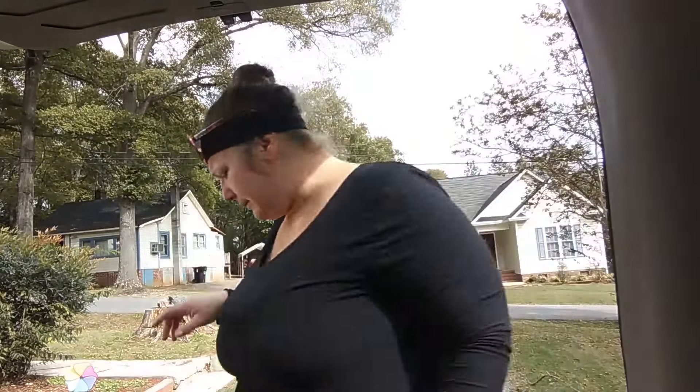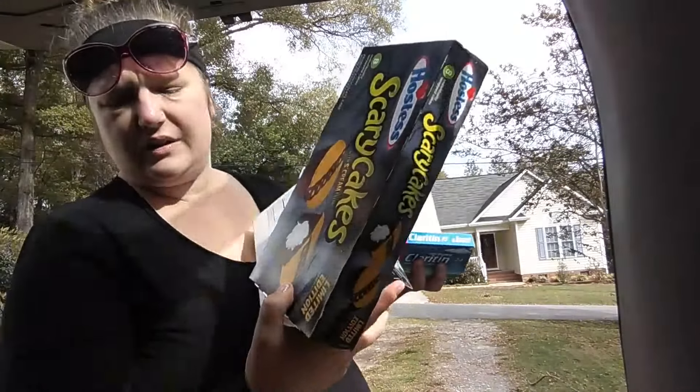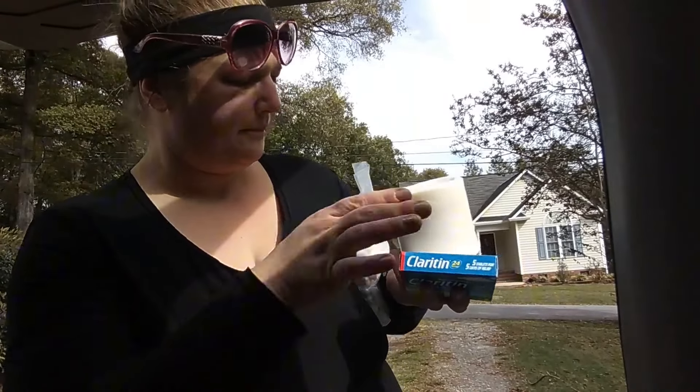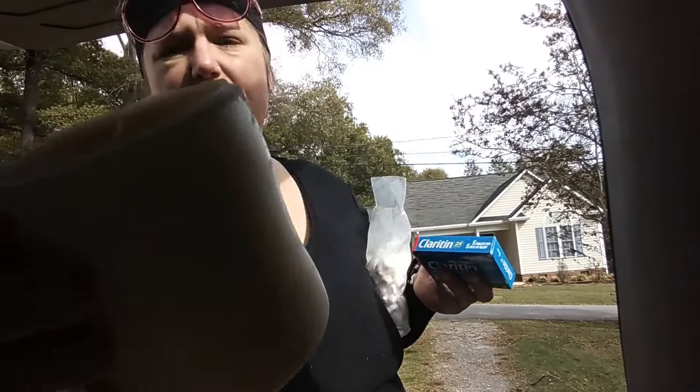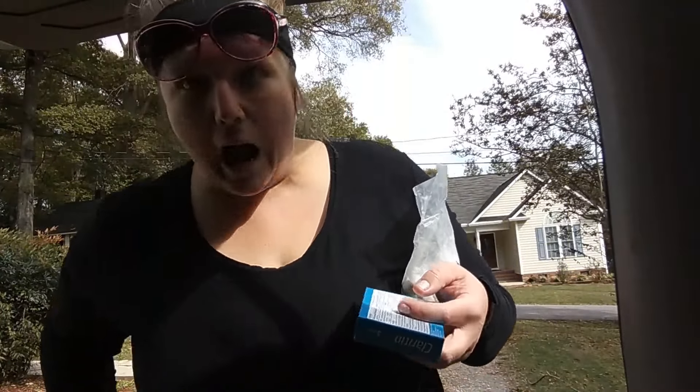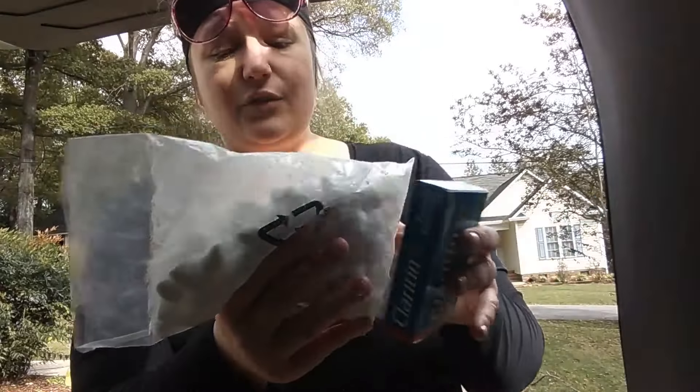I got three packages of those. And oh my gosh, this candle — I literally held it up for you to smell like you're going to be able to smell it through the screen. Wow!